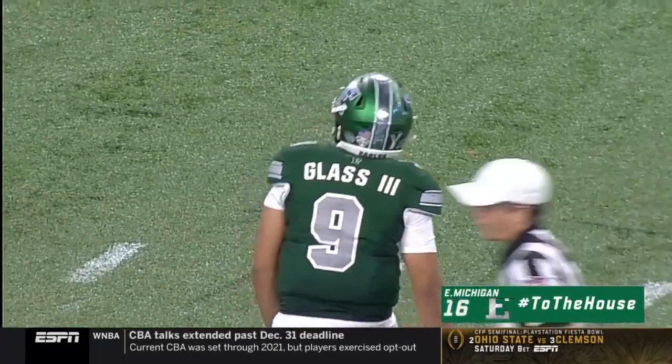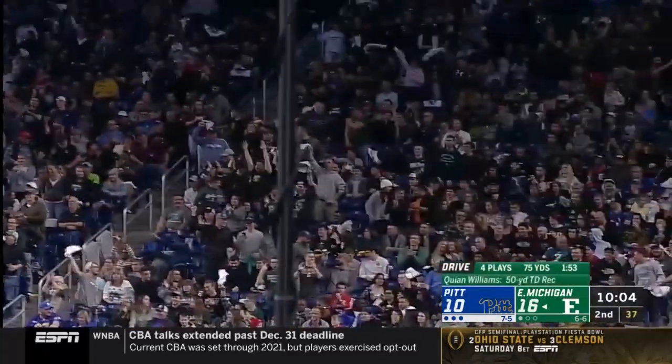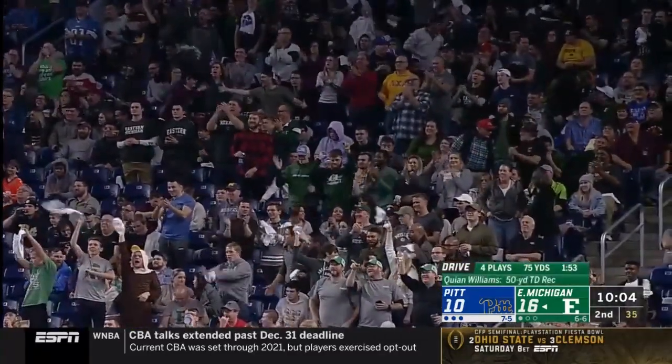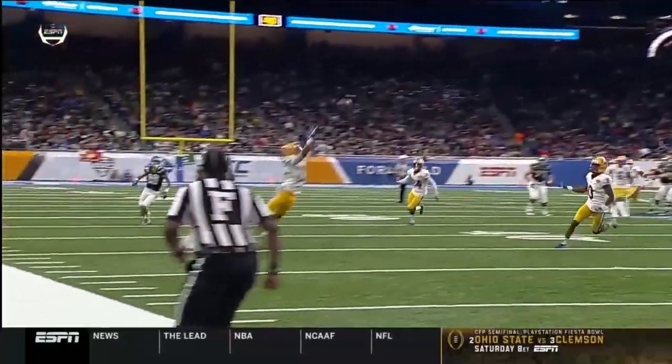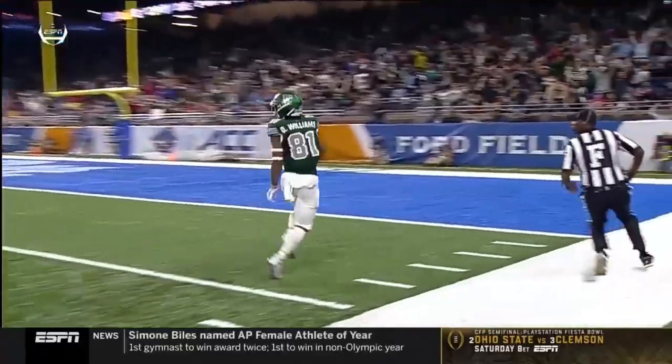Keon Williams scores it for Eastern Michigan. Tipped, and Williams has it for six. Pit showed some pressure and Glass puts it up, but the d-back just can't come down with it.